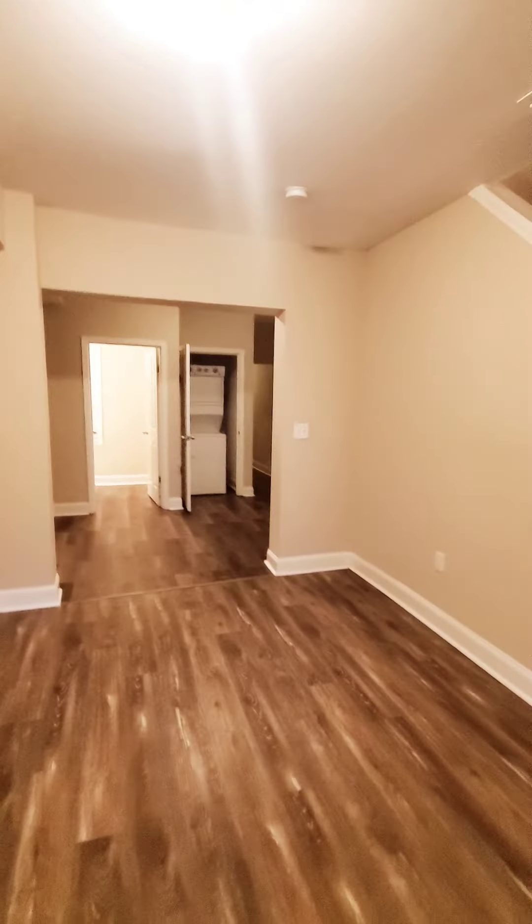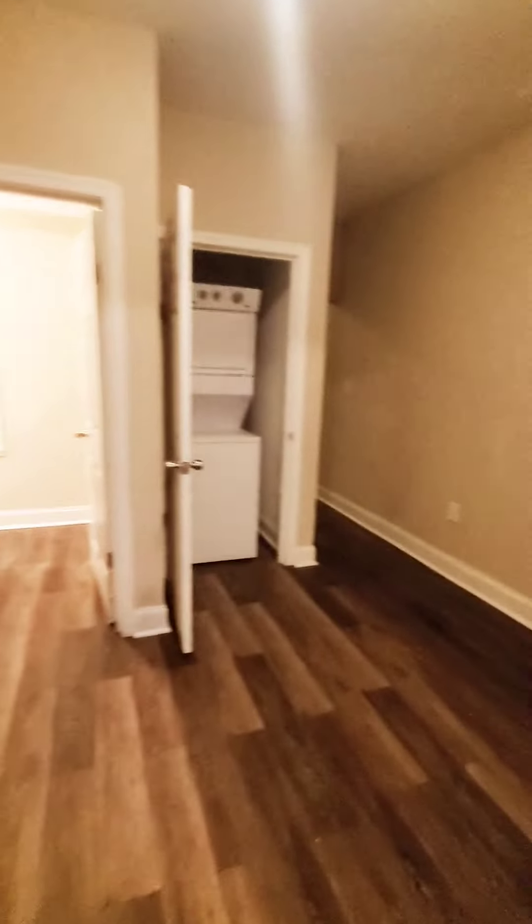So this is a three-bedroom, one and a half baths, just hit the market. The unit does have central air. You have a living room and dining room area, a washer and dryer, and a half bath on the first level.